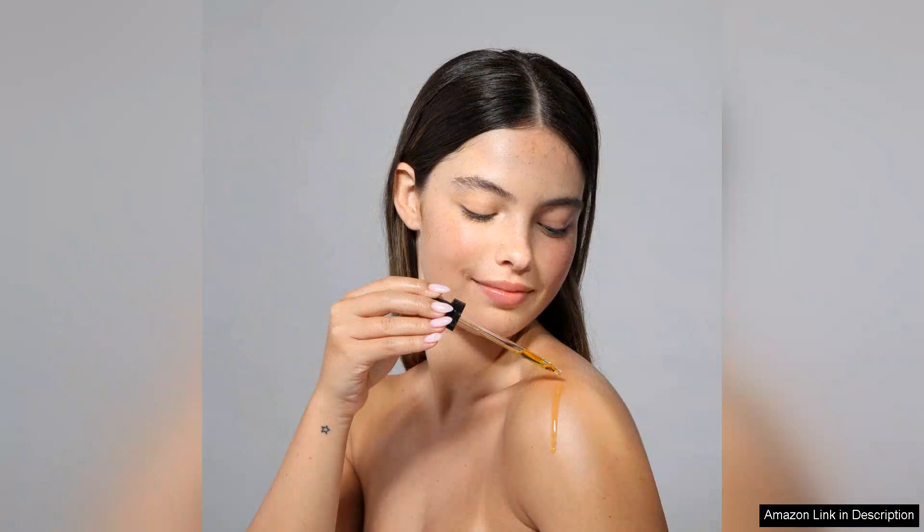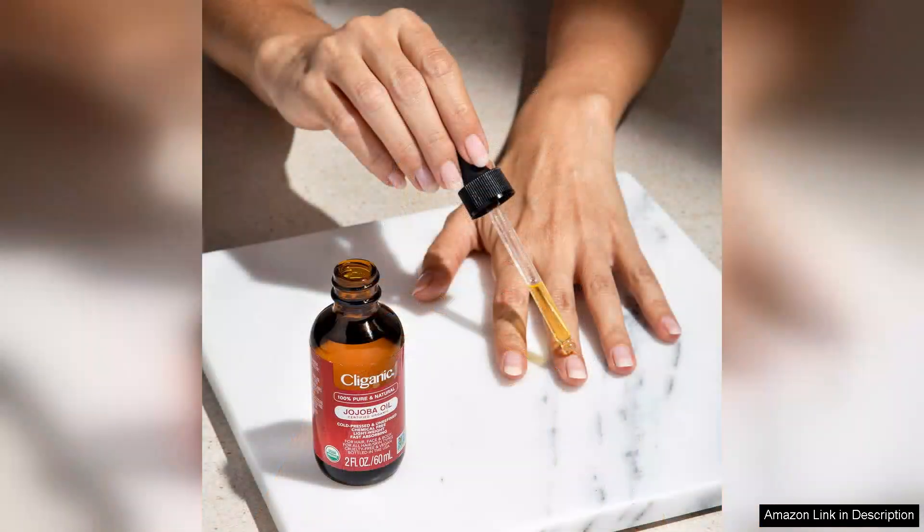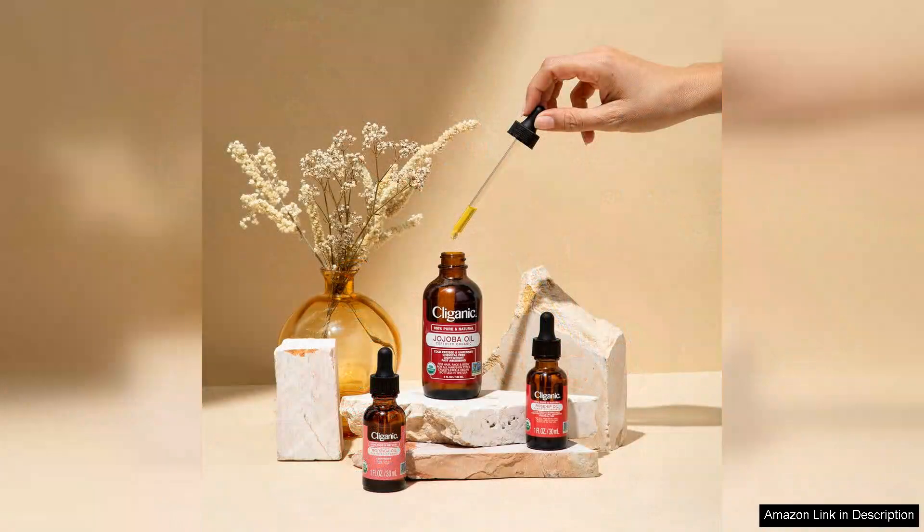One of the standout features of this oil is its versatility. Beyond facial use, I've incorporated it into my skincare routine as a makeup remover and even mixed it with my foundation for a dewy finish. It also works wonders on dry areas such as elbows and knees. I appreciate that it's organic and free from synthetic additives, making it a clean choice for those who prioritize natural beauty products.